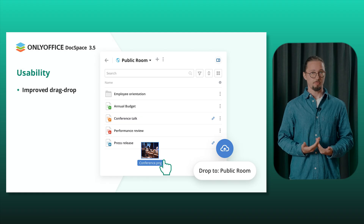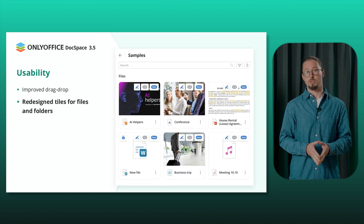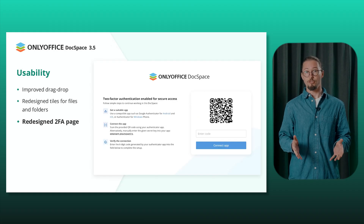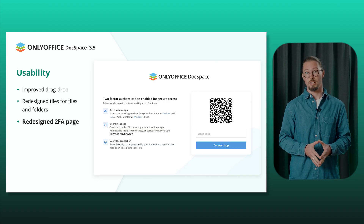When it comes to usability, enjoy the improved drag-and-drop functionality for a smoother experience. The title design for files and folders has been revamped for improved clarity and organization. Besides, the two-factor authentication page has been redesigned for a cleaner, more user-friendly interface.